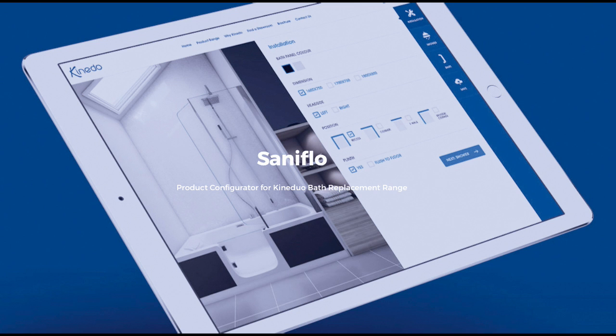Simple to use, available in real time and optimised for every platform, the KineDuo configurator is a time-saving device aimed at making life easier for customers. Its ingenuity has been acknowledged by suppliers of the bath, who are now incorporating it into their own websites.